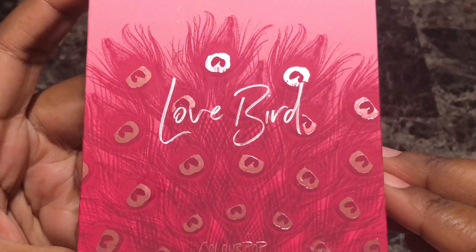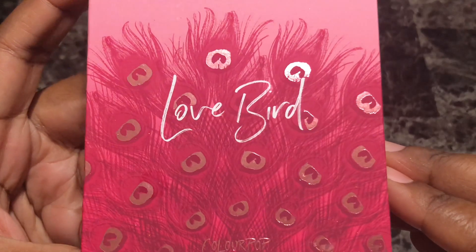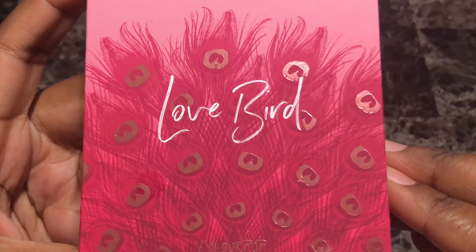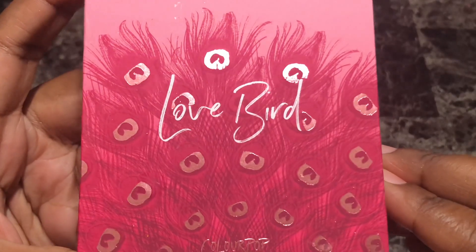Hey everyone, this is Alisha and welcome to my channel. Today I'm going to be doing swatches of the ColourPop Lovebird pressed powder eyeshadow palette. The palette retails for $12 and is only available at Ulta Beauty or on the Ulta Beauty website.